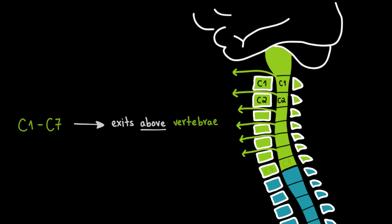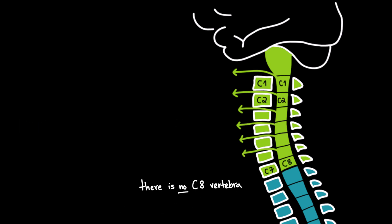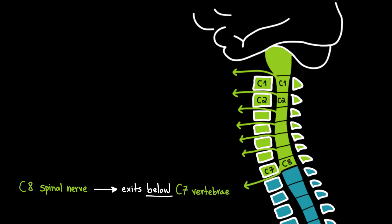But here's the catch. We have a C8 spinal nerve, but no C8 vertebra. So this means that the C8 spinal nerve exits below the C7 vertebra. That's something different to remember.